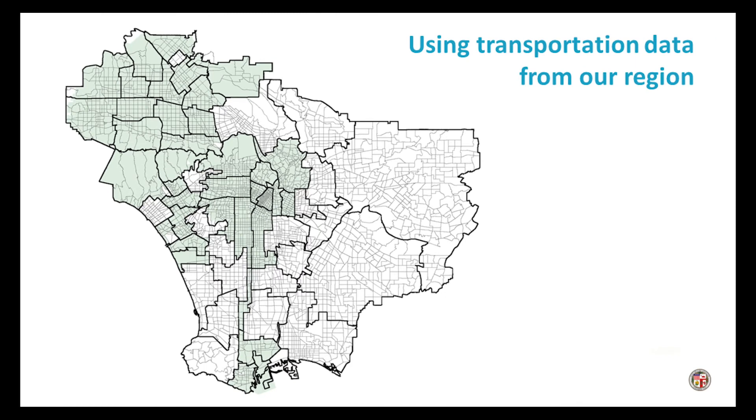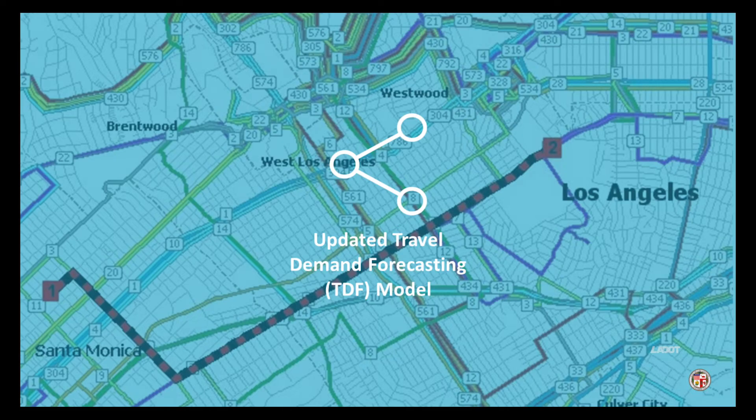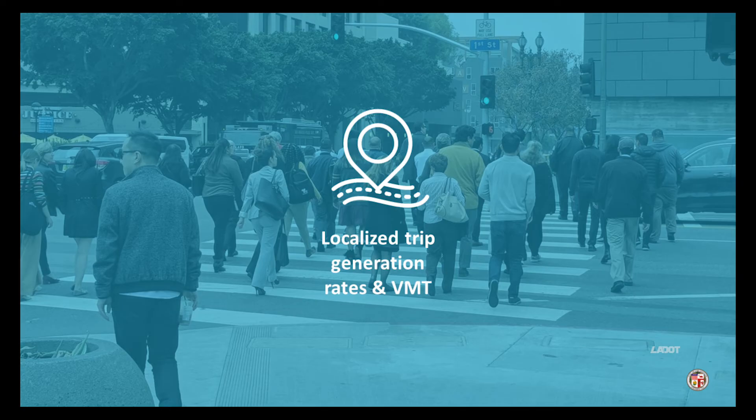Using newly available comprehensive transportation data sources and site-specific trip information, we updated our tools to make sure our new process captures LA-specific characteristics rather than generalized averages from around the country. We updated and validated our travel demand forecasting model to help us understand where and how far people are traveling in any given area with a greater degree of accuracy. We collected trip and parking data from existing Los Angeles projects to estimate trip generation based on local travel patterns.